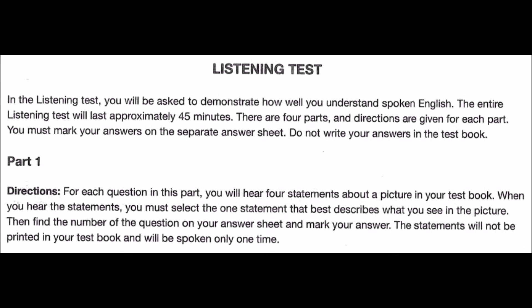Listening Test. In the Listening Test, you will be asked to demonstrate how well you understand spoken English. The entire Listening Test will last approximately 45 minutes. There are four parts, and directions are given for each part. You must mark your answers on the separate answer sheet. Do not write your answers in the test book.